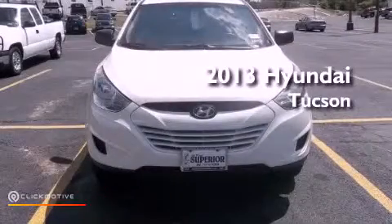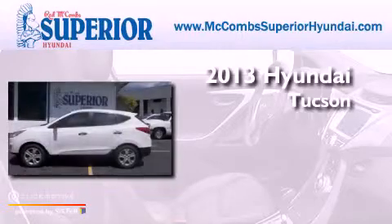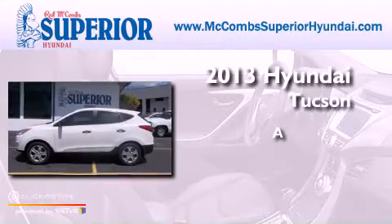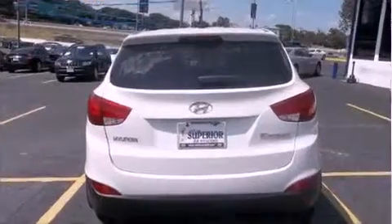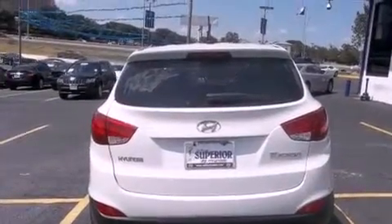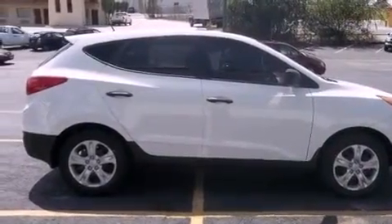This is a brand new 2013 Hyundai Tucson. Its top features include a multi-link rear suspension, a built-in iPod integration cable, and commercial-free satellite radio.